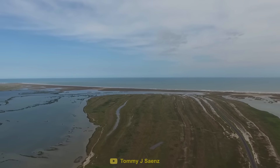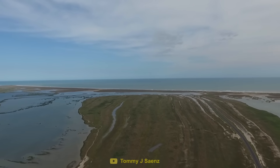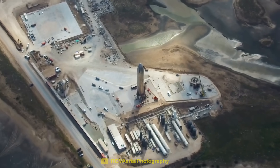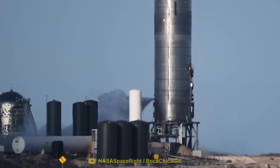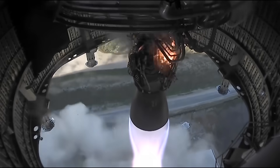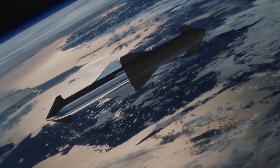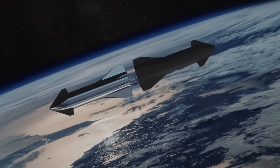In just a couple of years, SpaceX turned a dirt field in Texas into an advanced testing site for their Starship rocket. With each and every test, SpaceX goes through an enormous amount of fuel. But what fuel does Starship use, and how do SpaceX get it? In order to answer this, we need to look at SpaceX's overall mission.